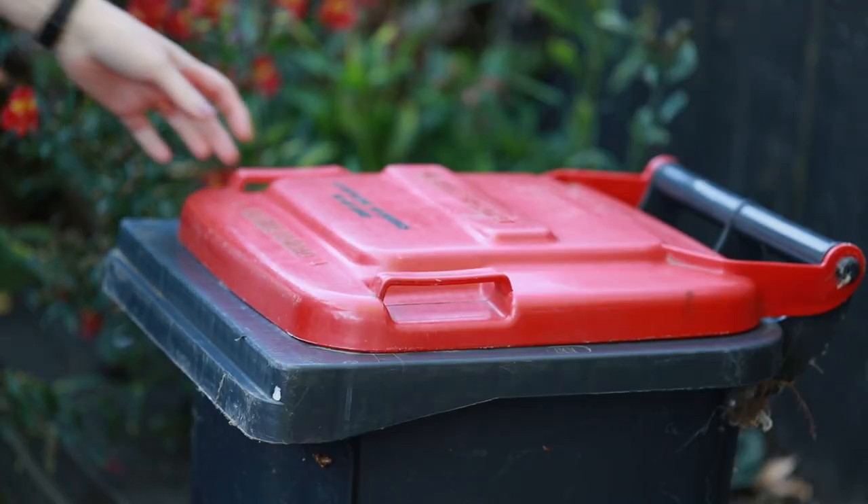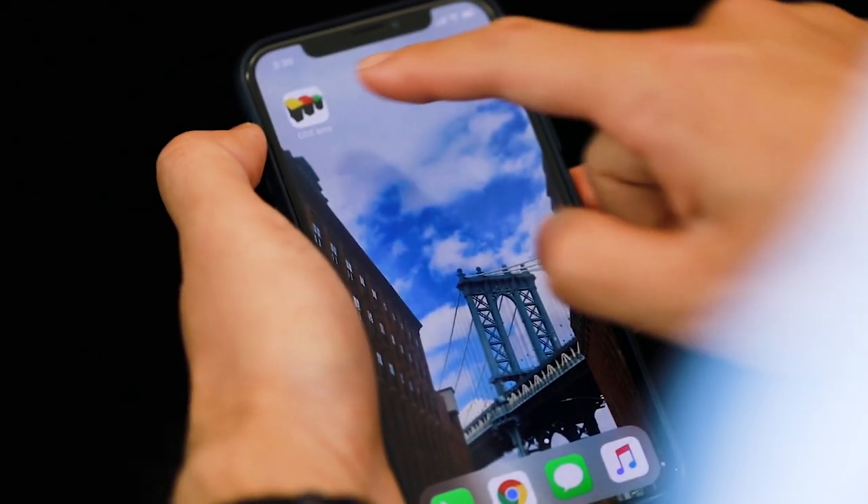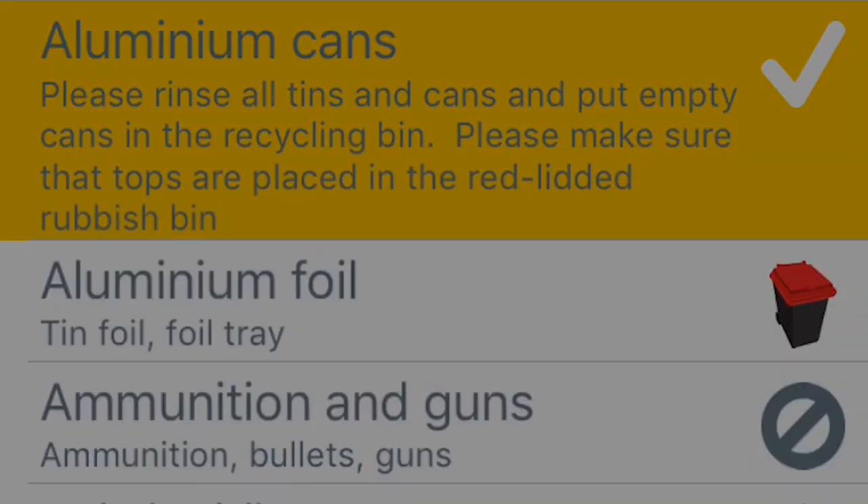If you've got a plastic item with no number on it, and you've got recycling doubts, leave it out. For more information on what can be recycled, download our wheelie bin app, or check the Christchurch City Council website.